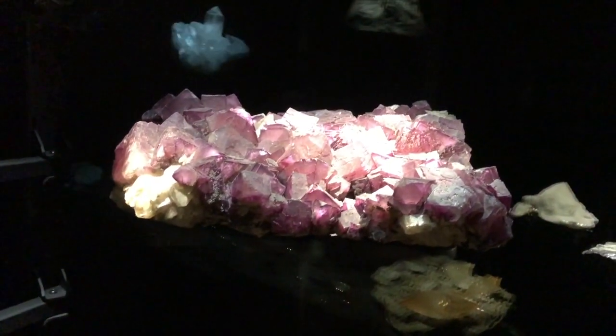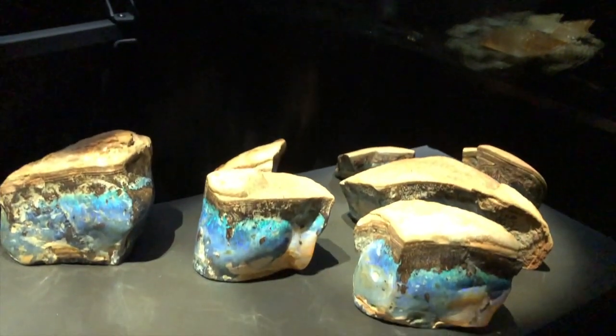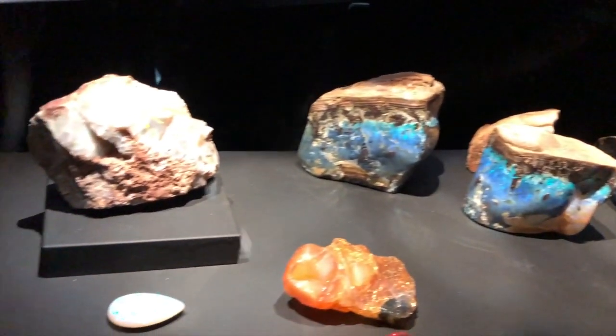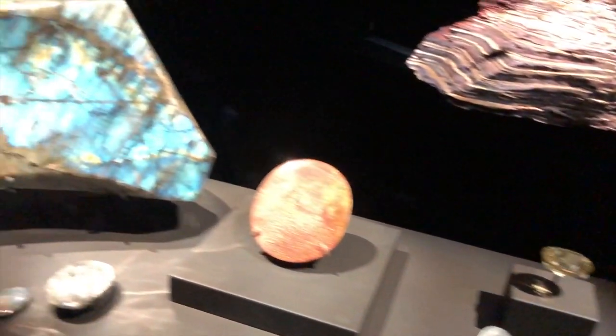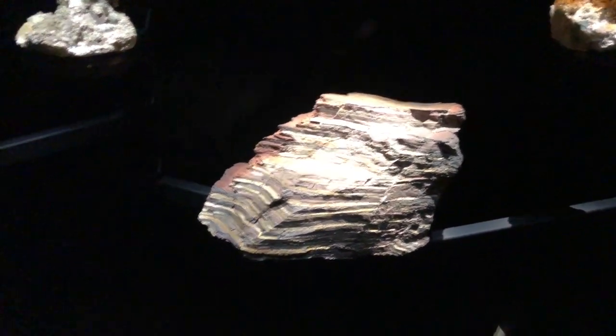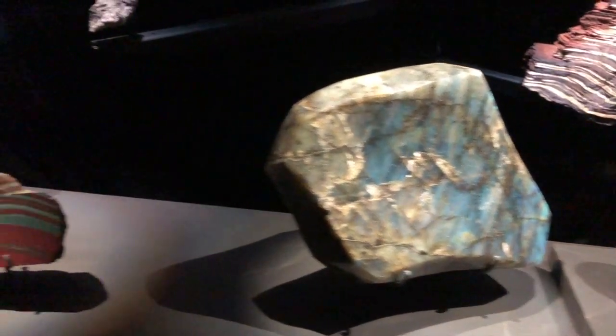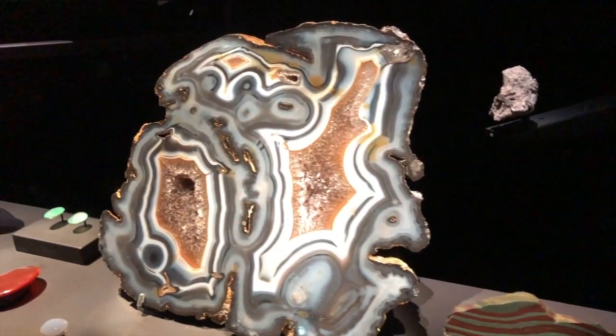If you haven't seen them before, they are really gorgeous.